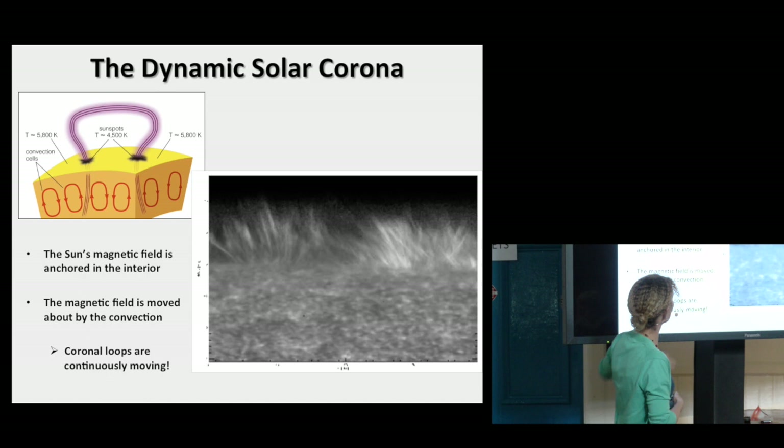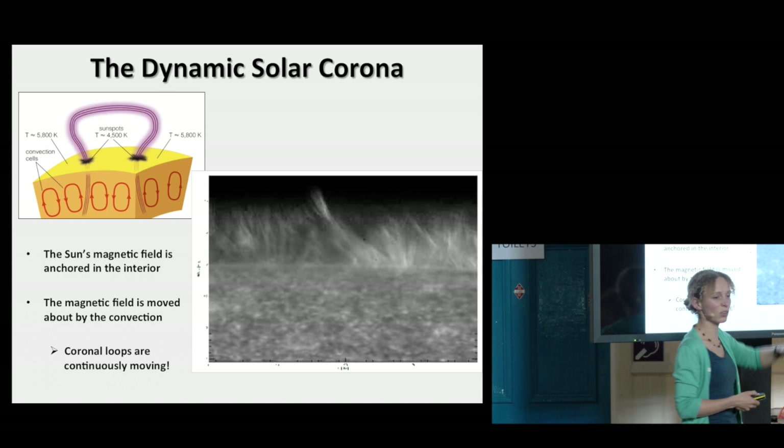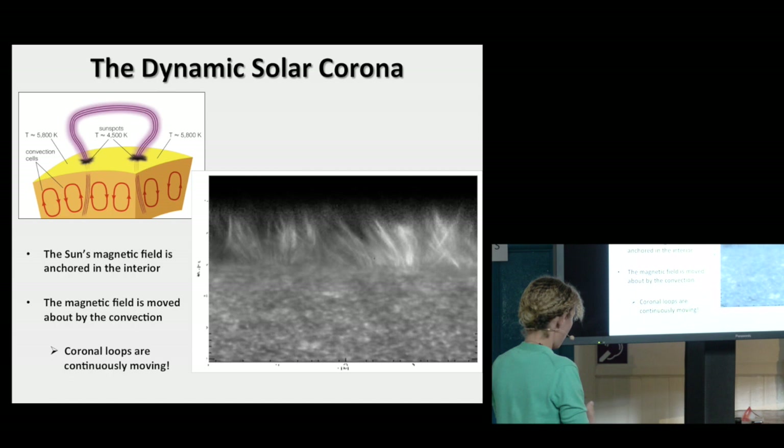That's the very largest scales. We can also go to very, very small scales. This is a similar movie as we saw before — it just shows the very lowest part of magnetic loops. These are not just bits sticking up; these are actually the legs of very big magnetic loops, and you can see how they're constantly jostling around all the time.